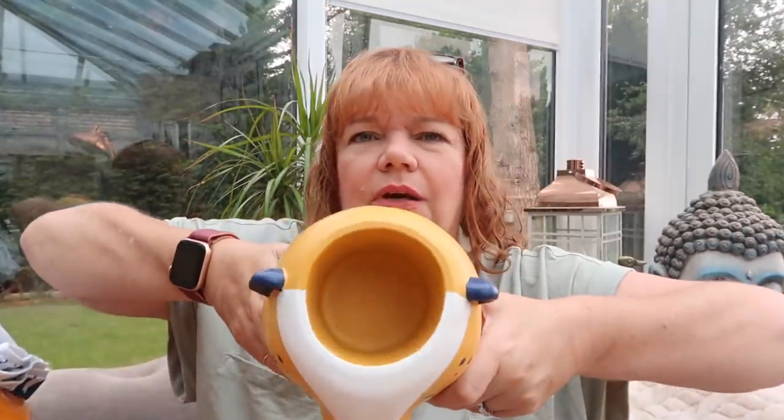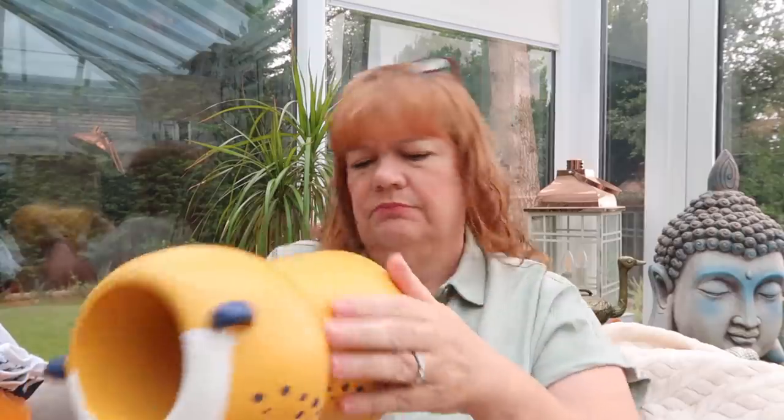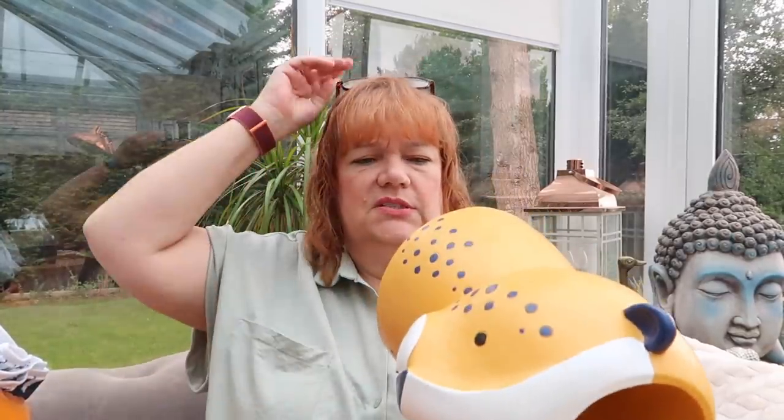Is it leopard or tiger? I don't know. And then there's a hole in the top for a plant. Yes, it is a leopard — I thought it was. This was half price, seven pounds. And I just think for seven pounds, he's amazing and great fun, and I know exactly where he's going to go.